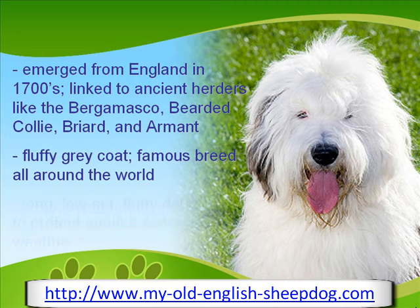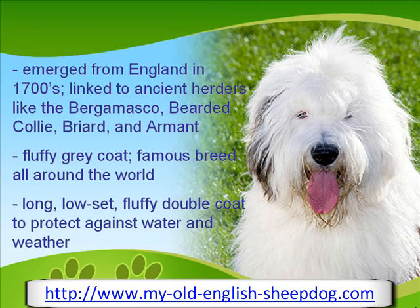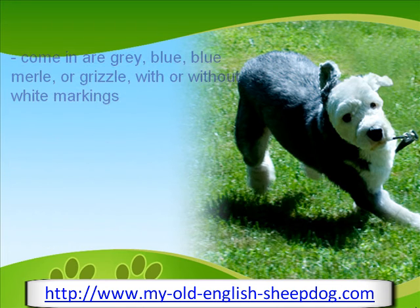This dog has a long, low-set, and fluffy coat, which covers its entire body and obscures most of its face. It is double-coated, as its inner coat helps protect against water and cold weather. Common colors in this breed are gray, blue, blue merle, or grizzle, with or without white markings.